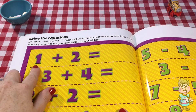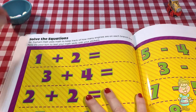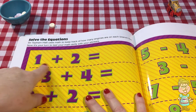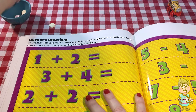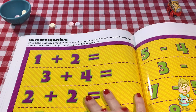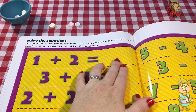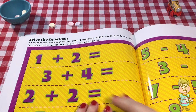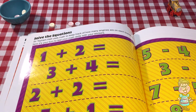So here's the first equation: one plus two. So we'll have one of these guys. One plus two. There's two. Equals how many? Let's count. One, two, three. So it's three.